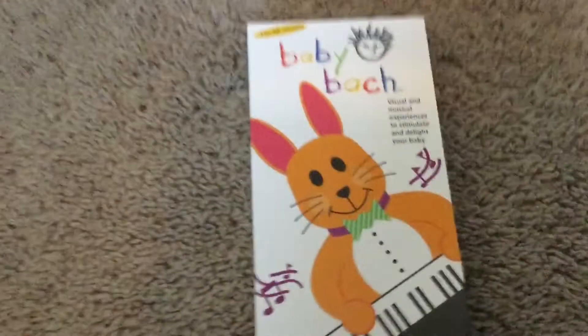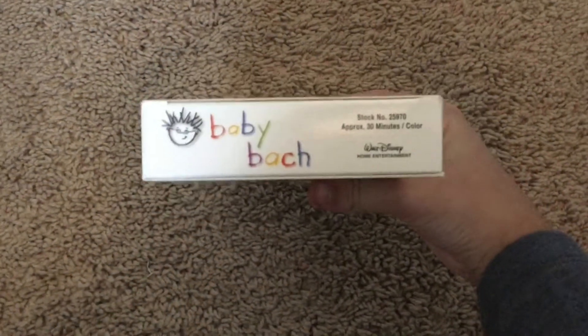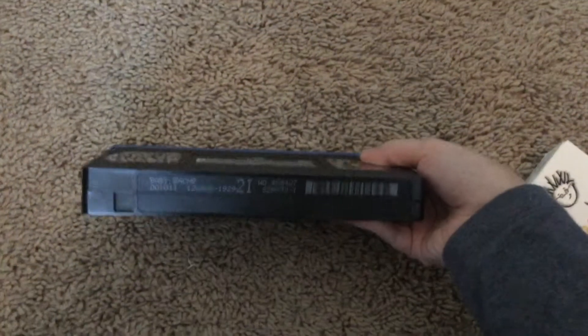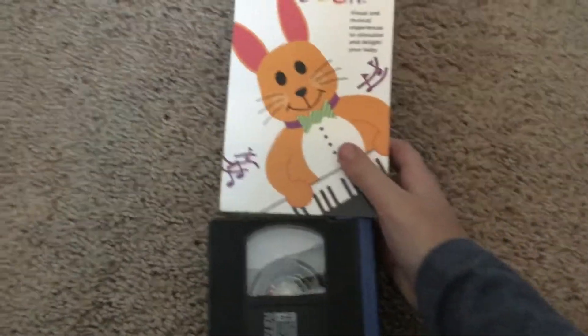Next we have Baby Bach 2002 VHS. For some reason there's no speech bubble. Front, back, side, other side, top, inside. Tape with the ink label. Print date is December 4th, 2002 — same print date as my Baby Mozart one.